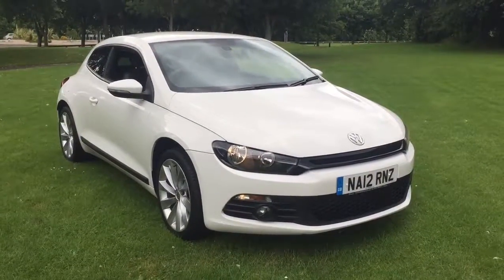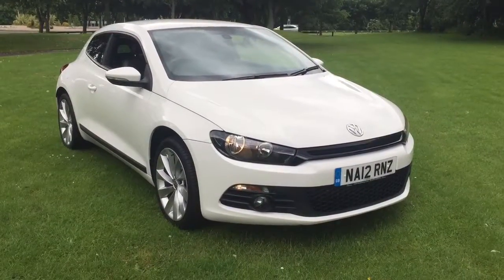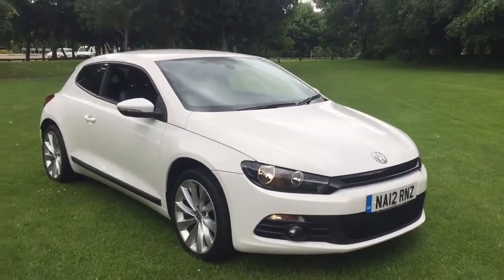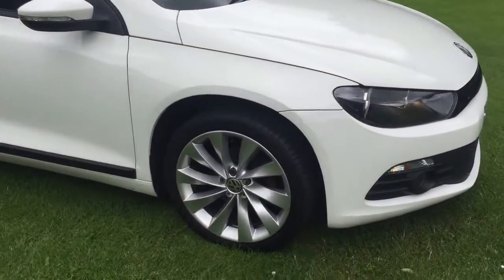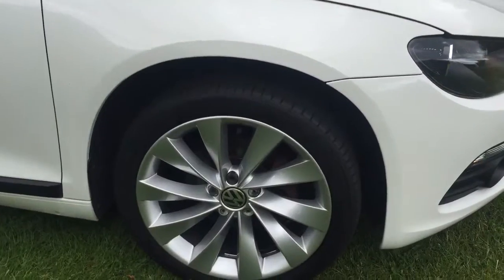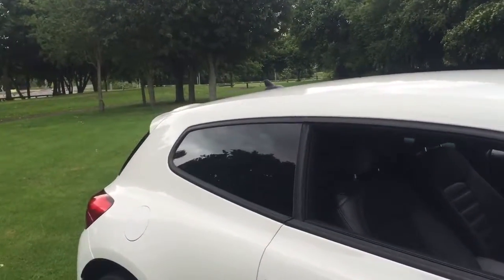Here we have a 2012 Volkswagen Scirocco 2.0-litre GT TDI Blue Motion Tech, finished in popular white. This car features 18-inch turbine alloy wheels, which have just been refurbished in immaculate condition. Factory fit rear privacy glass.